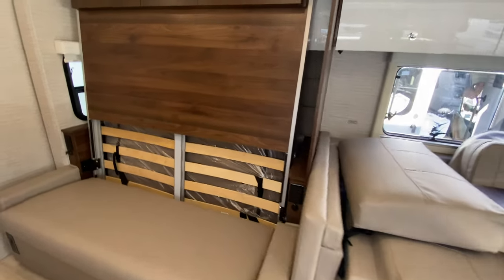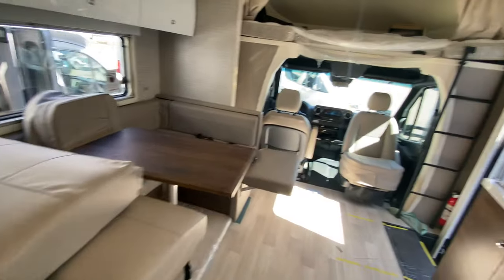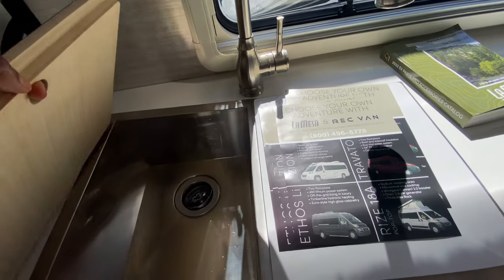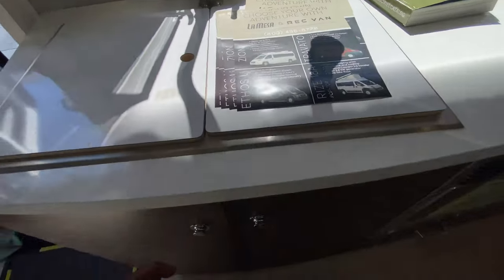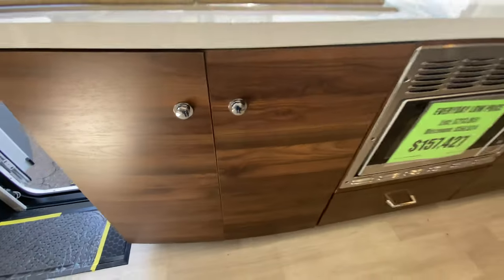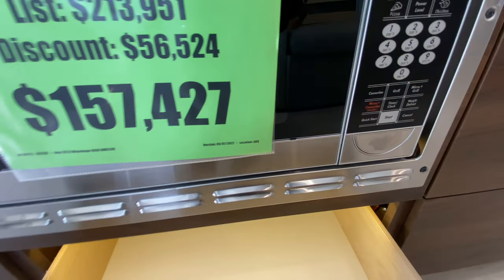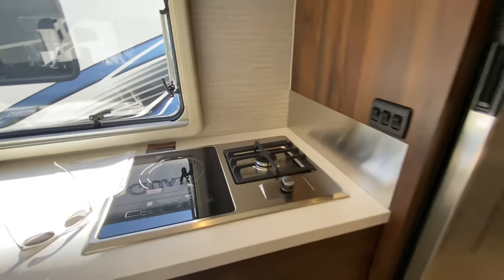A pull-out bed — and to be honest, I don't think I'm going to attempt to pull it out at all. Over here, we have the kitchen area. Nice-sized sink. Storage space. Over here, we have the microwave. Over here, we have the stove.